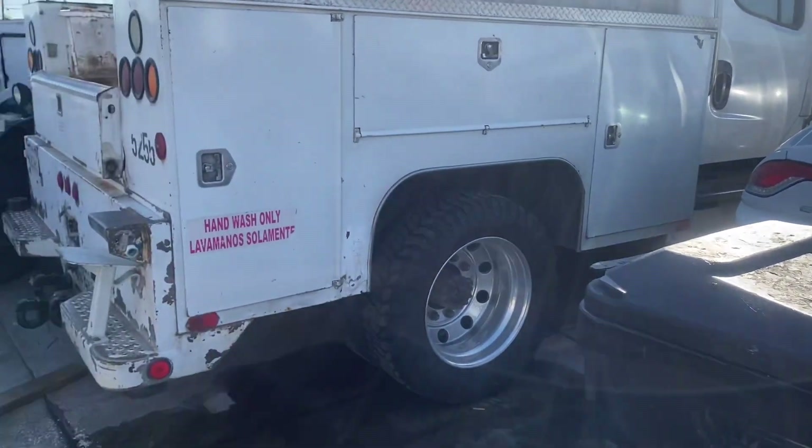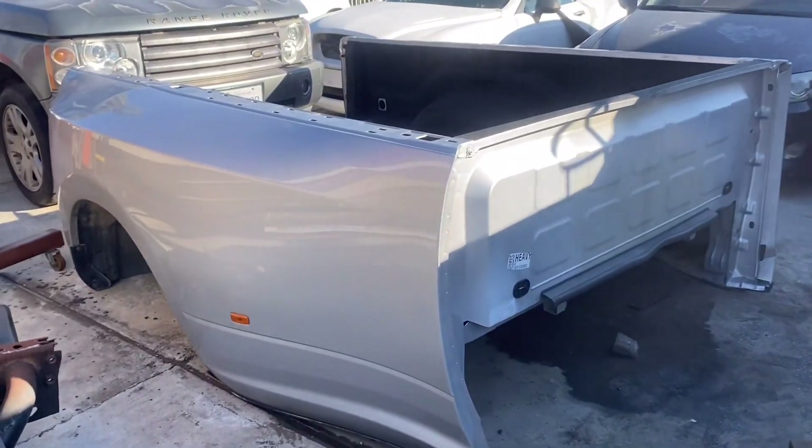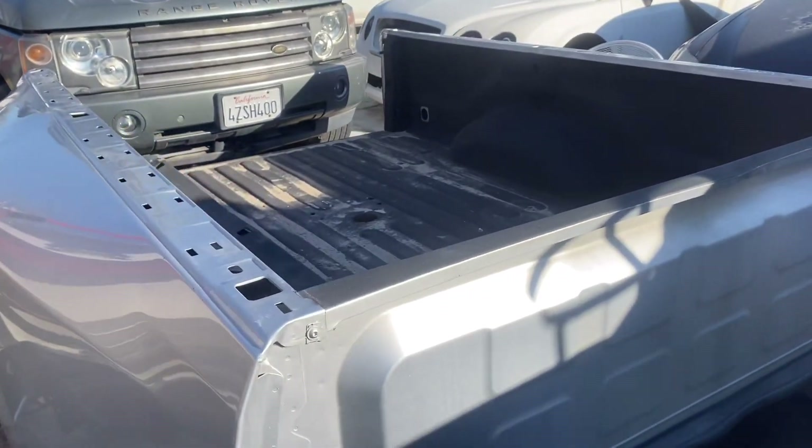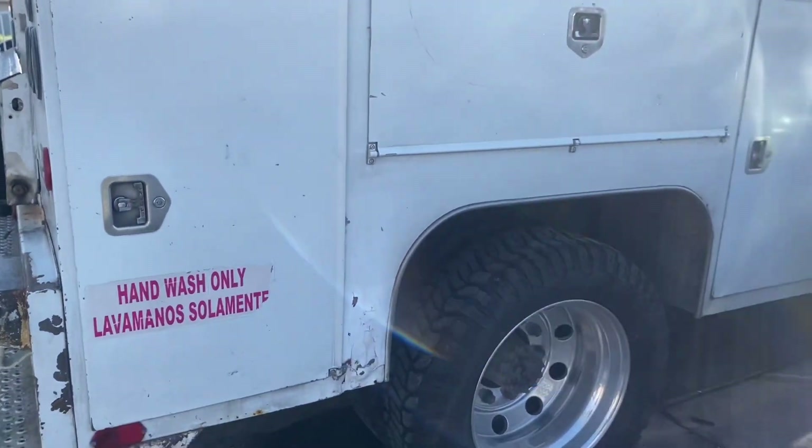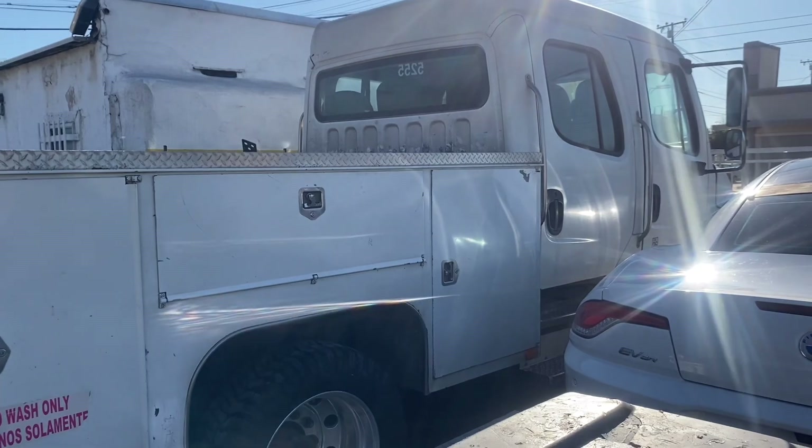No update to the truck. That's the bed I'm going to put on. Just got to do some body work to it — take this bed off, put that other bed on. Should look pretty cool.